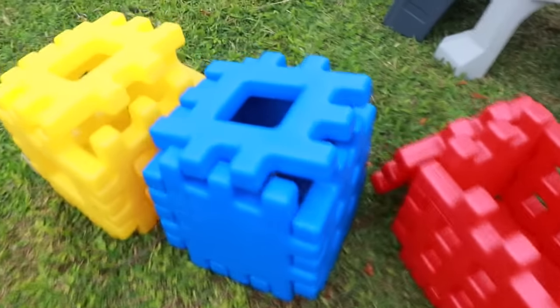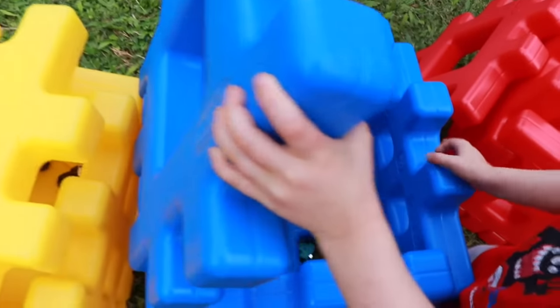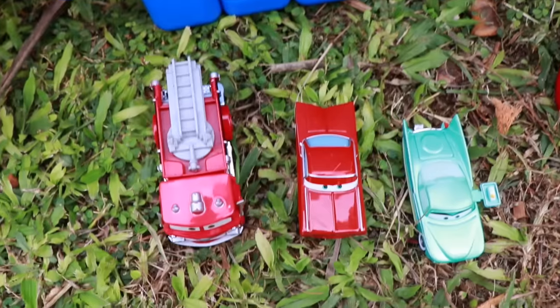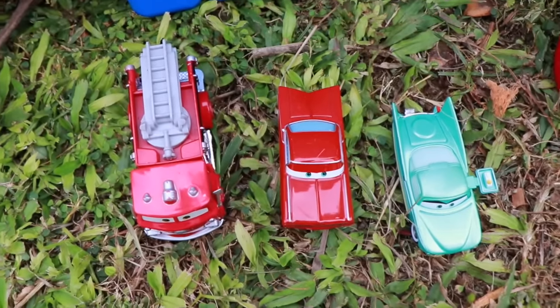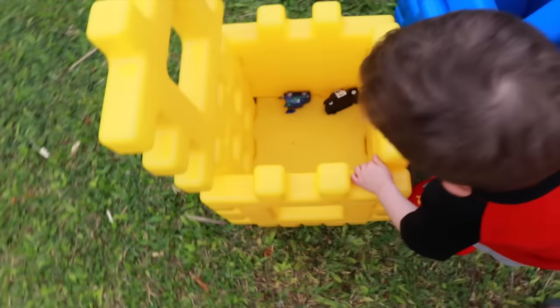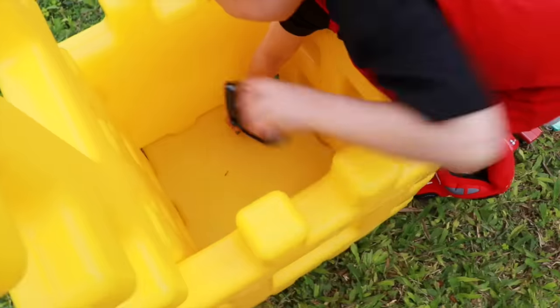Where's Sally? Let's look in here — I hope Sally's here. No, that doesn't look like it. We found Red, Ramon, and Flo — that's awesome though. What's in this yellow block? Whoa, a tree! Whoa, we found Sheriff and DJ!